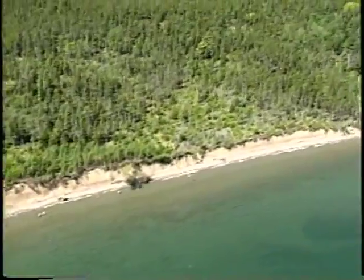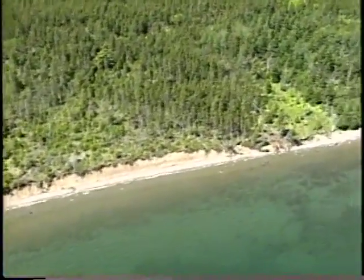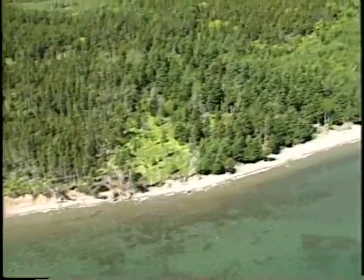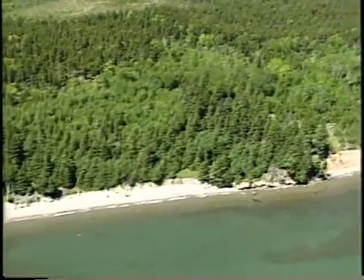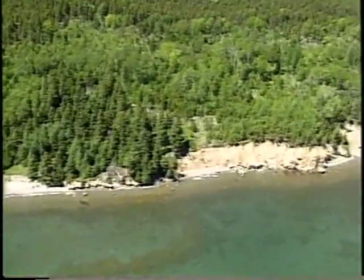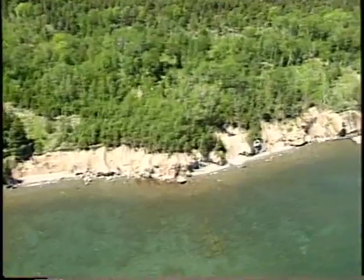But again it switches back into erosional cliffs with bedrock blocks dropping off. Much more sand just offshore this section. Here we're getting back into the bedrock exposures again.